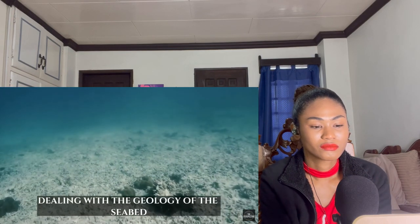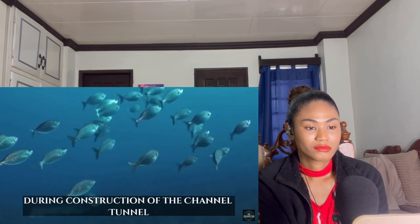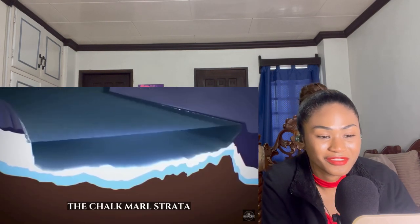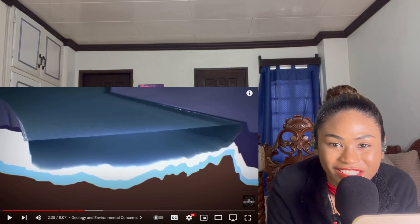Tackling geology and environmental concerns: dealing with the geology of the seabed and ensuring that the environment was protected was one of the most difficult issues to overcome during construction. Underneath the English Channel, the tunnel would travel through what is referred to as the chalk marl strata.